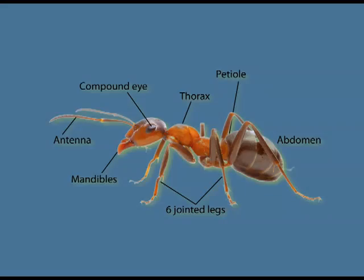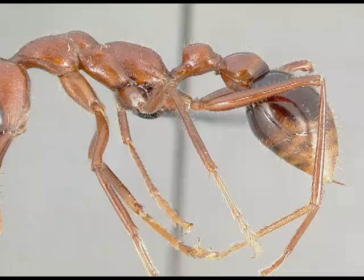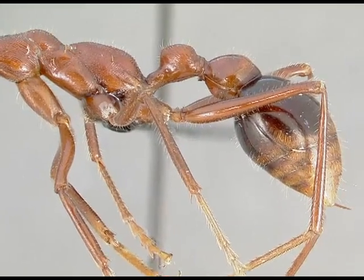The body of an ant consists of three parts: head, thorax, and abdomen, which is also known as the gaster.